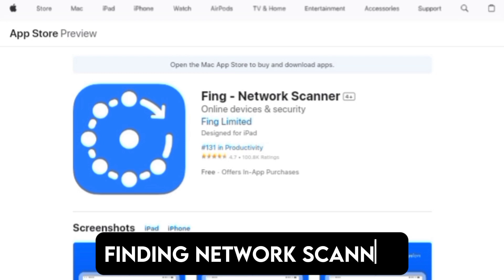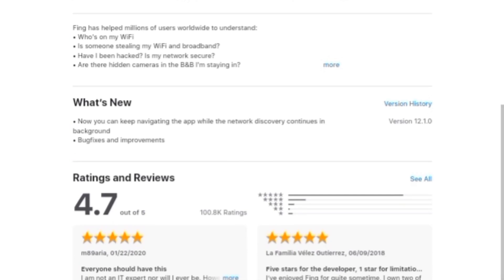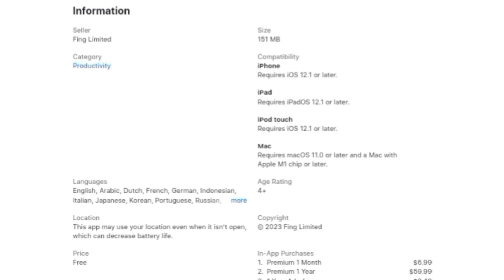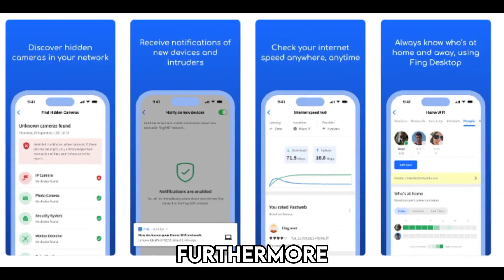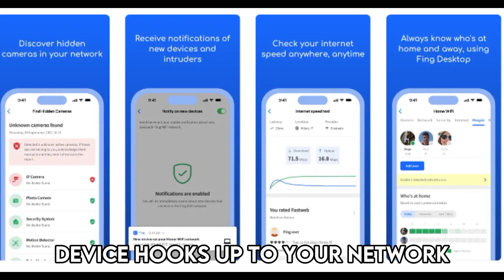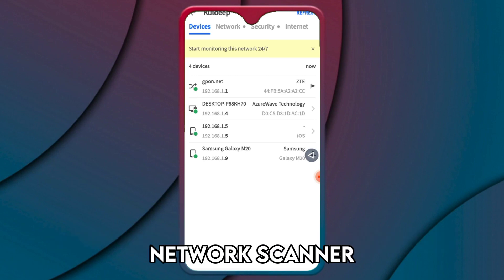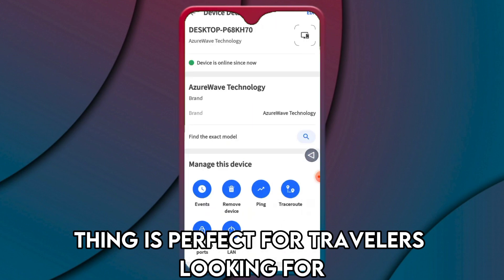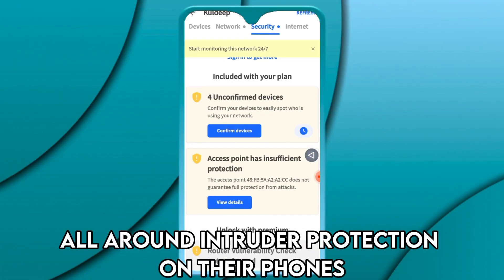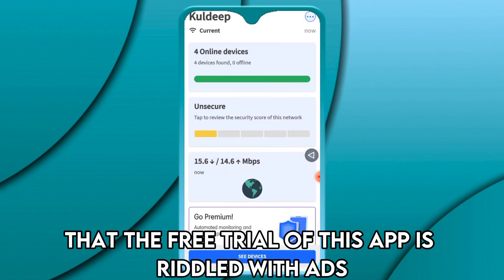Fing Network Scanner, best for finding hidden cameras and monitoring networks. This app gives you comprehensive details about the devices it detects — you'll get the MAC address, IP address, and device model. Furthermore, you'll get notifications if a device hooks up to your network. What stands out is the inbuilt Wi-Fi and LAN network scanner to keep intruders out of your network. Fing is perfect for travelers looking for all-round intruder protection on their phones. It's worth noting, however, that the free trial of this app is riddled with ads.